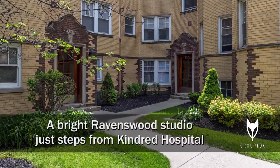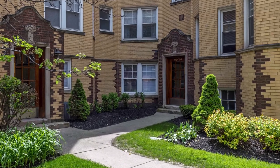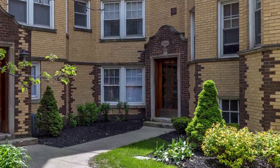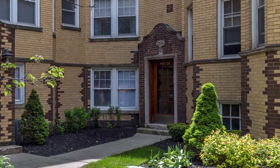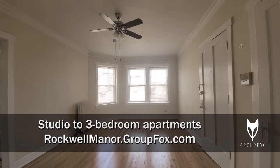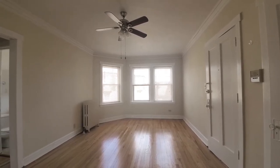I'm in the Ravenswood neighborhood, directly across the street from Kindred Hospital and steps from the Chicago River at Horner Park. Join me for a walk through one of the apartments at Rockwell Manor. I'm in apartment 440203, a studio with blonde plank oak flooring throughout the apartment.